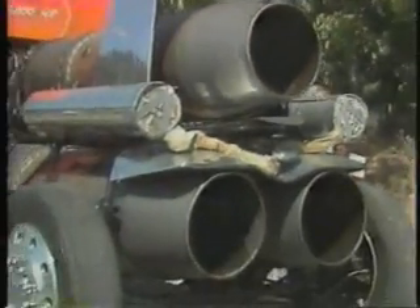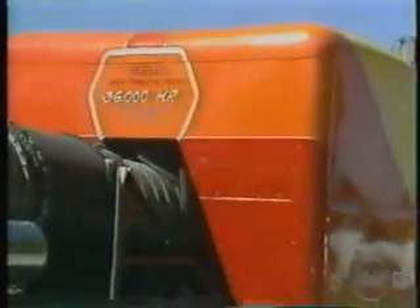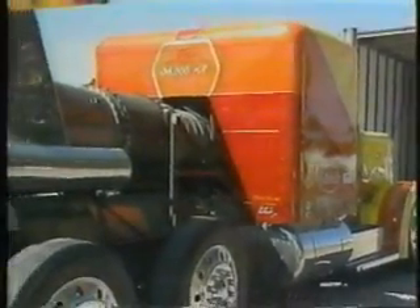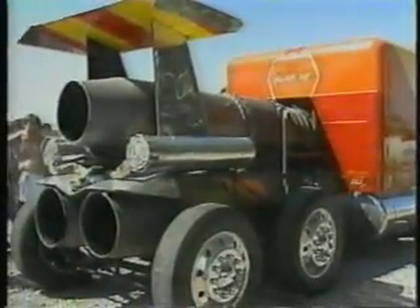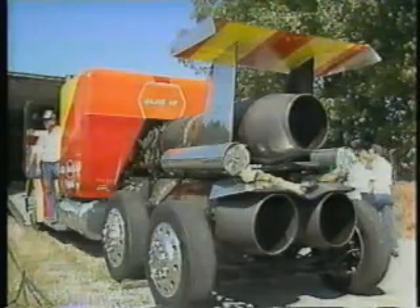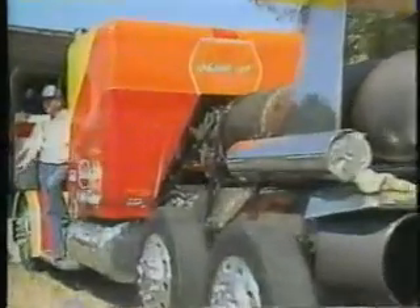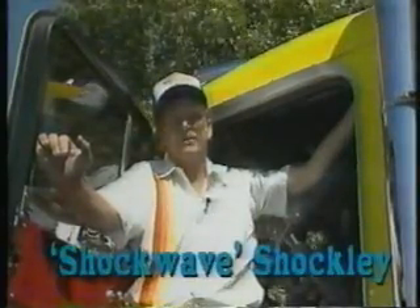The truck is powered by three Westinghouse jet engines. Each one of these engines was developed for use in a Navy fighter, producing about 6,300 pounds of static thrust and about 12,000 horsepower up to the speed of sound. In theory — and only theory, of course, because the truck couldn't take it or this old driver couldn't handle it — this truck has enough power to run over 2,000 miles an hour.